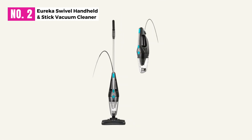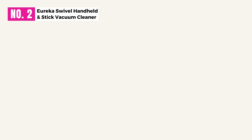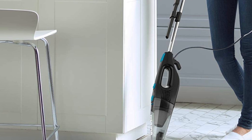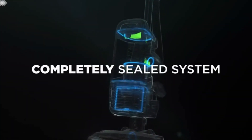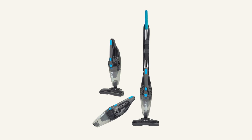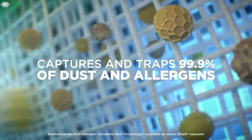At Number 2, Eureka Swivel Handheld and Stick Vacuum Cleaner. The Eureka Blaze 3-in-1 Vacuum Cleaner is a new version of a traditional stick vacuum cleaner. At the same time extremely easy, this device works and moves in a way that you would never expect from a small vacuum cleaner. If you want a vacuum cleaner that solves three of your problems, you should choose Eureka NES-215A.